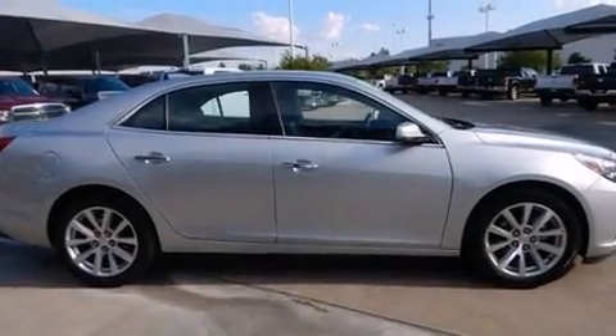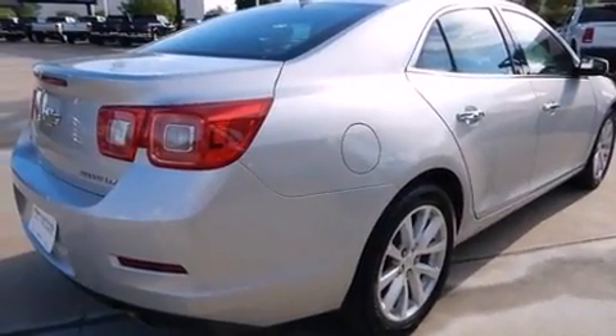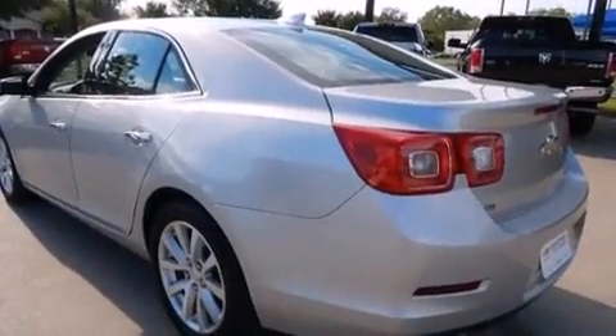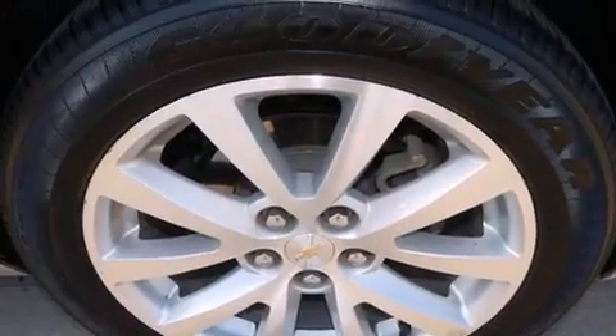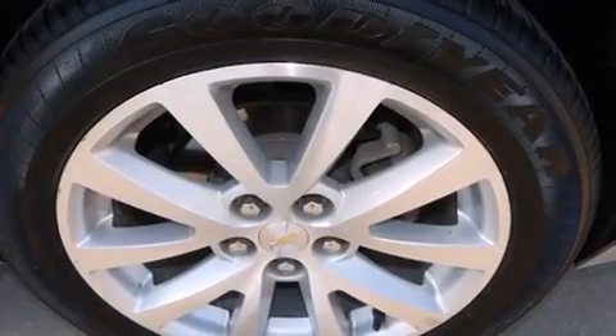The 2015 Chevrolet Malibu — this four-door, five-passenger sedan still has less than 35,000 miles. Smooth gear shifts are achieved thanks to the 2.5-liter four-cylinder engine, and for added security, dynamic stability control supplements the drivetrain.